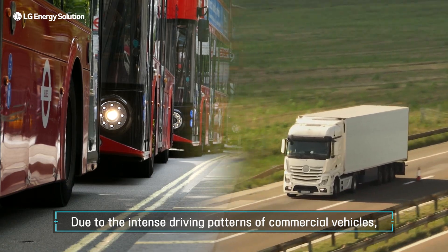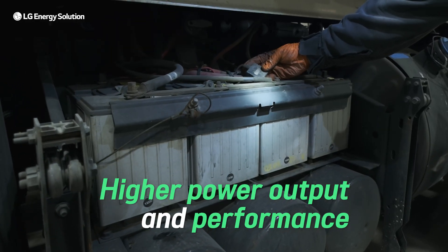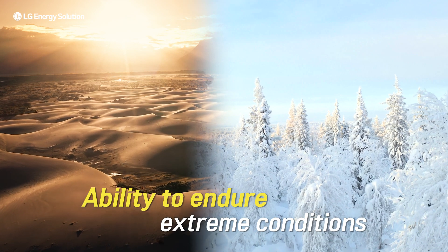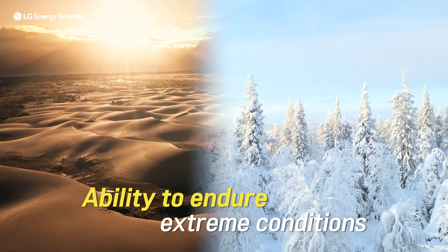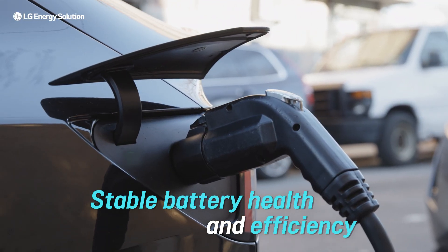Due to the intense driving patterns of commercial vehicles, their batteries need higher power output and performance, must be able to withstand extreme driving conditions such as heat waves or freezing temperatures, and maintain stable battery health and efficiency.